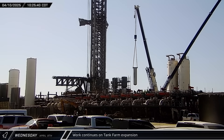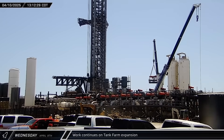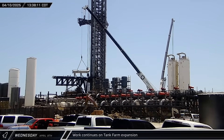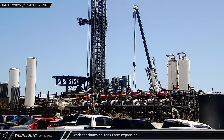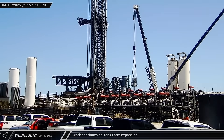Down at the launch site, more work was underway at the tank farm expansion. The pump sump for the fifth slot was lifted out and moved behind the farm. Later, more equipment was delivered as pipe sections were installed. By mid-afternoon, the pump sump was reinstalled, followed shortly thereafter by a liquid oxygen pump, though it's not clear if this was the previously removed one or a new one.